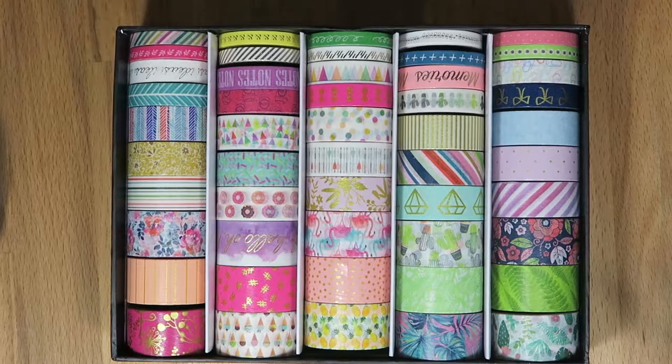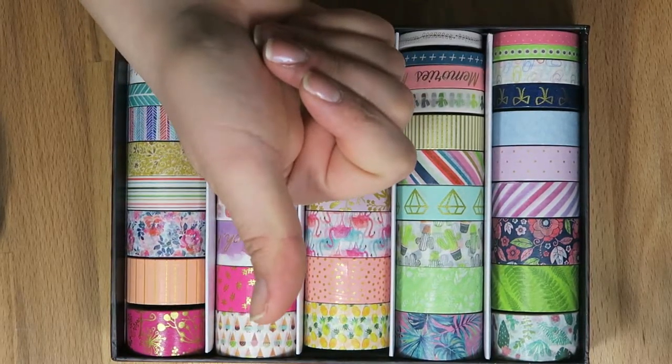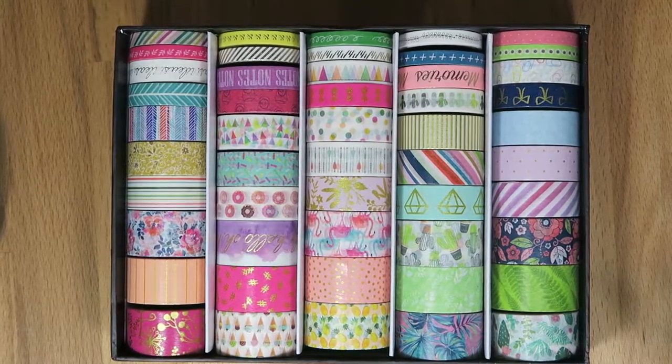And that is everything I got from Hobby Lobby! If you like this video and want to see more hauls, make sure to give it a thumbs up and subscribe below for more videos. I'll see you next time, bye!